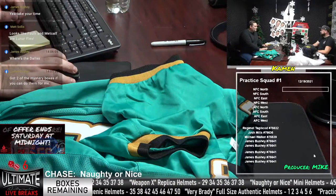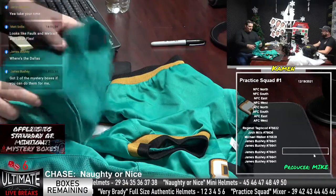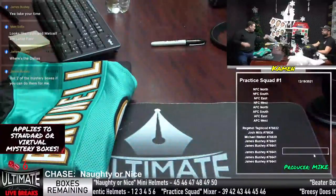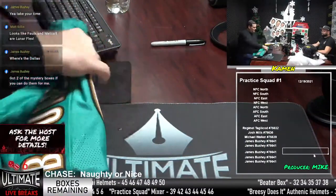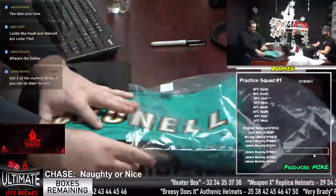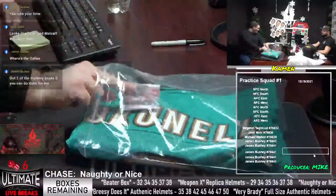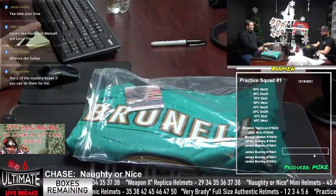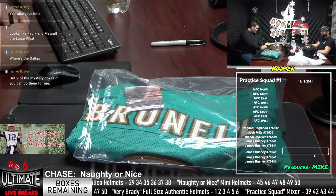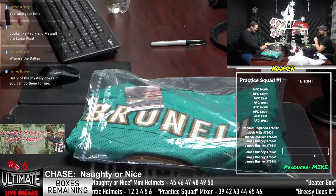The next break is our Practice Squad — that's Regimo Taglicod, Josh Mills, Michael Walker, and James Bushney. If you guys can get us a box number for the first Practice Squad. Numbers are 39, 42, 43, 44, 45, and 46 — those are all in the room. You get us one of those and I will pick that bad boy. 42. All right, James, thank you very much.